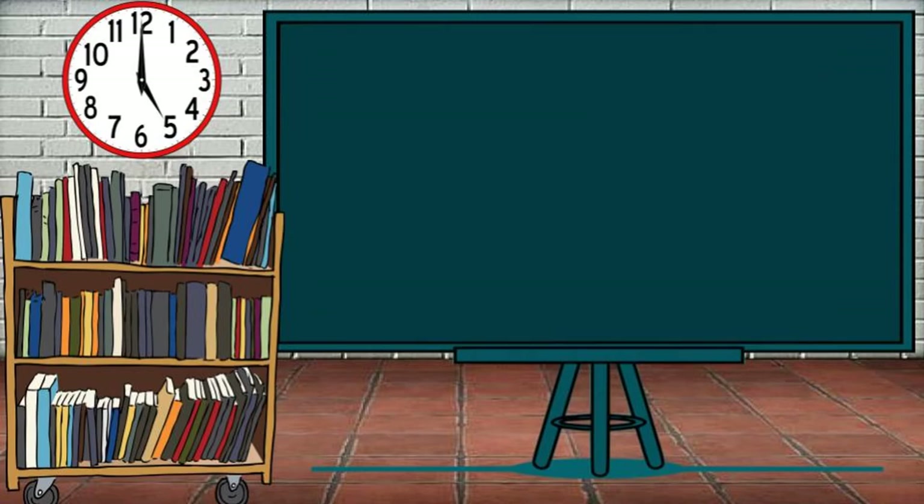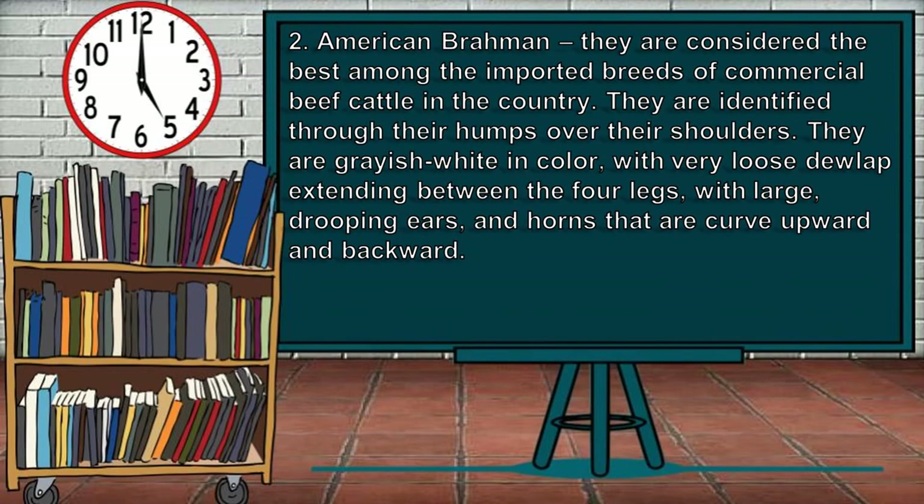The second breed is the American Brahman. They are considered the best among the imported breeds of commercial beef cattle in the country. They are identified through their humps over their shoulders. They are grayish-white in color with very loose dewlap extending between the four legs, with large drooping ears and horns that are curved upward and backward.